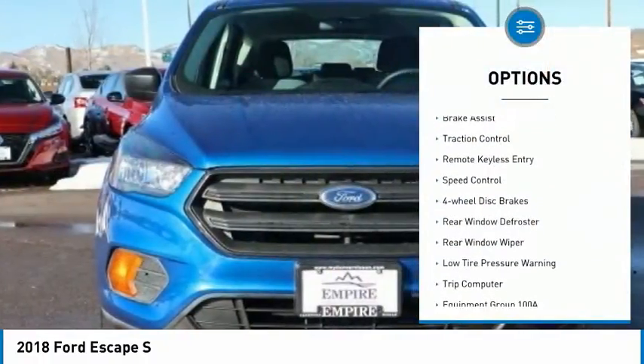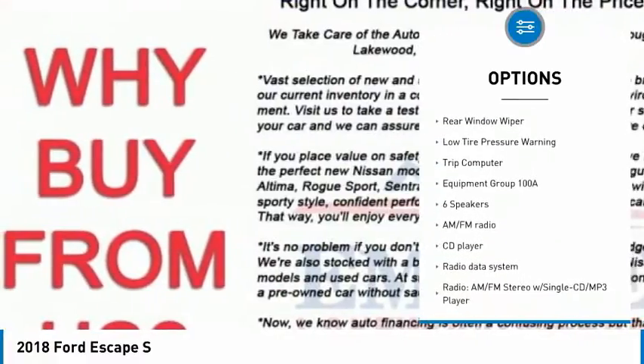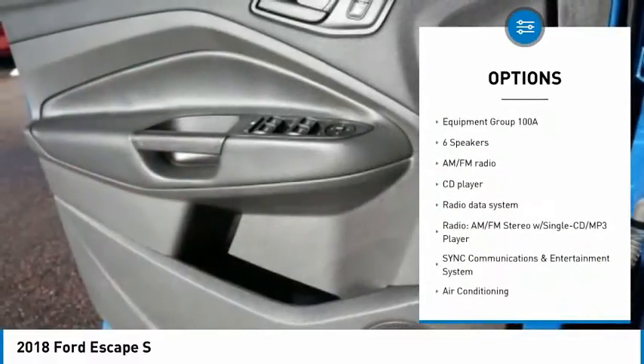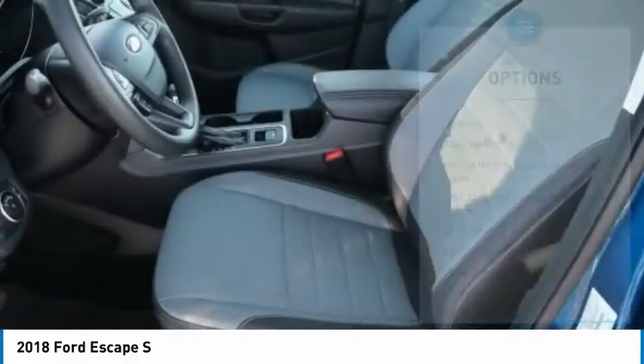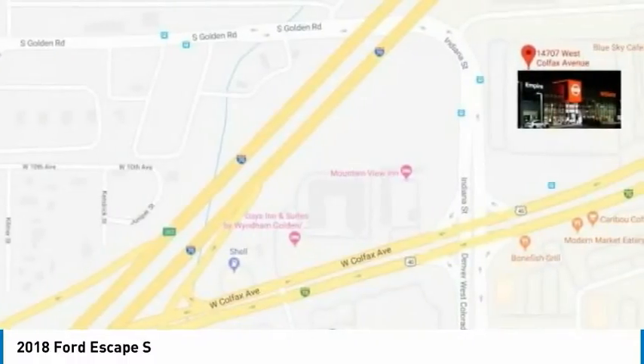Electronic Stability Control, Brake Assist, Traction Control, Remote Keyless Entry, Speed Control, Four Wheel Disc Brakes, Rear Window Defroster, Rear Window Wiper, Low Tire Pressure Warning, Trip Computer.